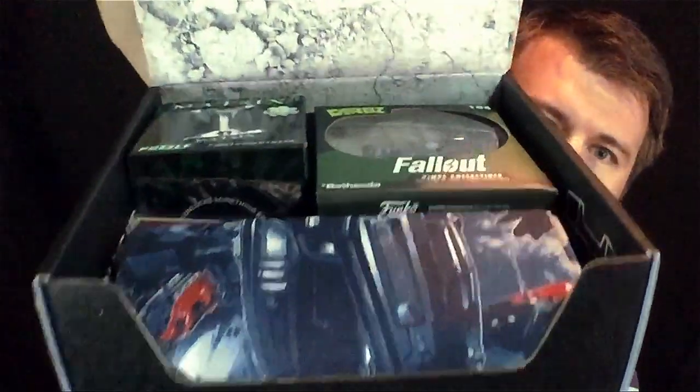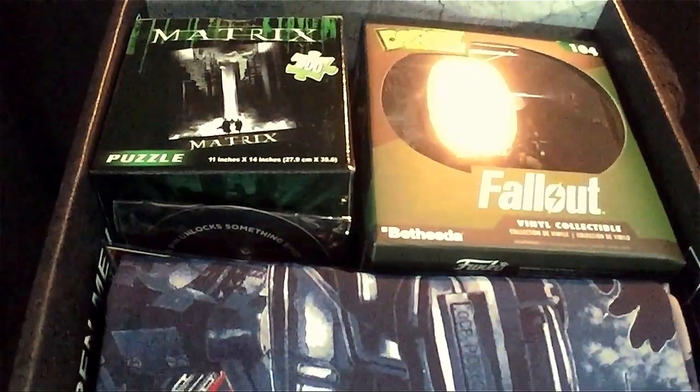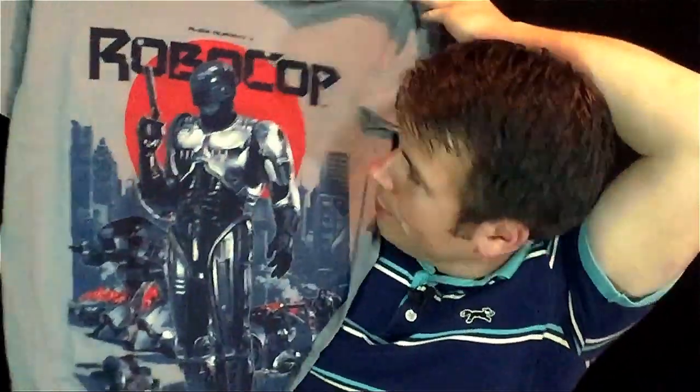Let's get the first look into this crate. I think I see something Fallout and something Matrix in there. The first thing we'll pull out is the shirt — every monthly Loot Crate for the regular crates this year comes with a shirt. As we pull the shirt out, it is Robocop.